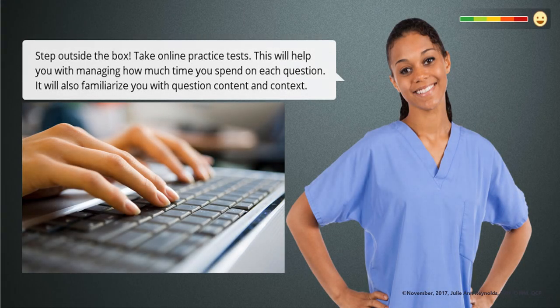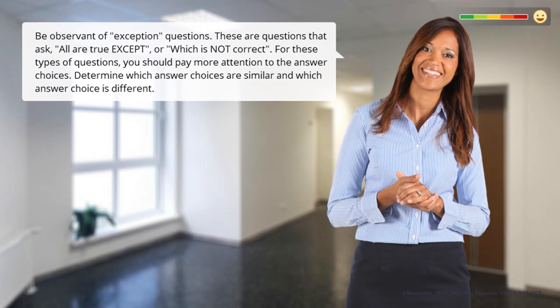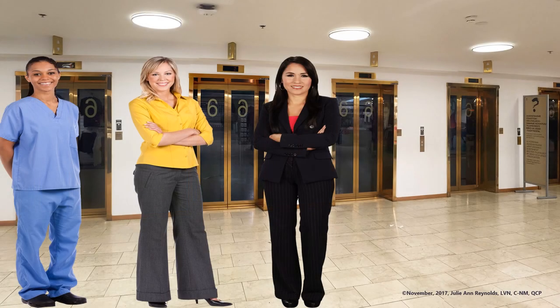Step outside the box. Take online practice tests. This will help you with managing how much time you spend on each question. It will also familiarize you with question content and context. Be observant of exception questions. These are questions that ask 'all are true except' or 'which is not correct.' For these types of questions, you should pay more attention to the answer choices. Determine which answer choices are similar and which answer choice is different. The most important tip I can share with you is for you to know and have a good understanding of your training materials.